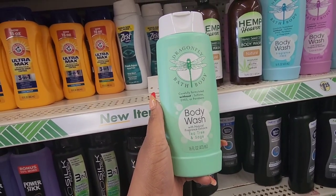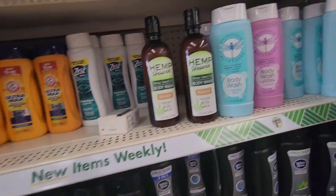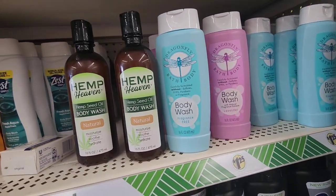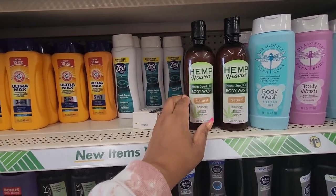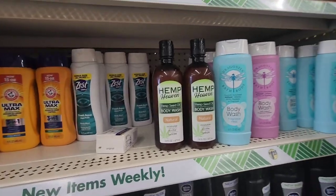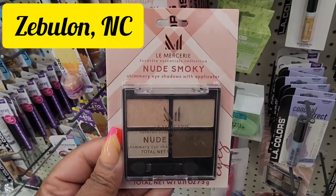New variety of this dragonfly bath and body wash — carefully formulated without sulfates, dyes, or paraffins. This is tea tree and sage. They also have the other varieties: fragrance free and lavender, and they still have some of the hemp body wash here.